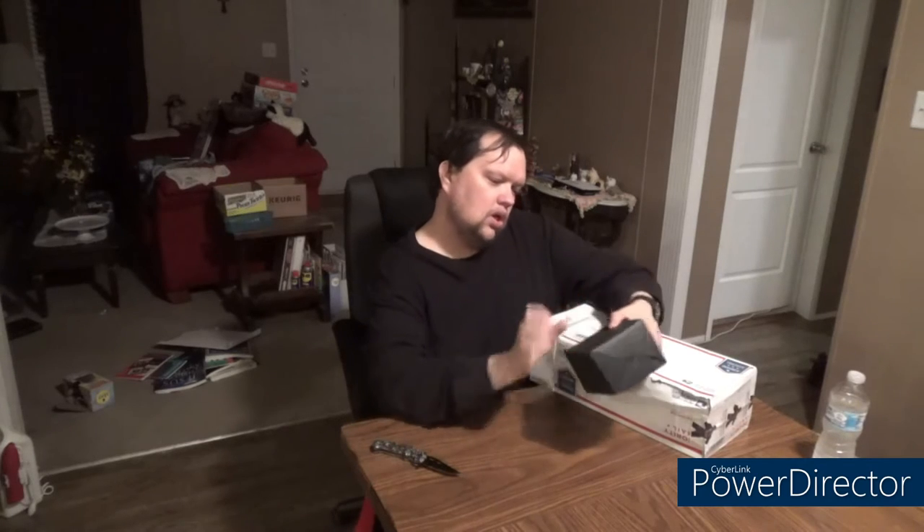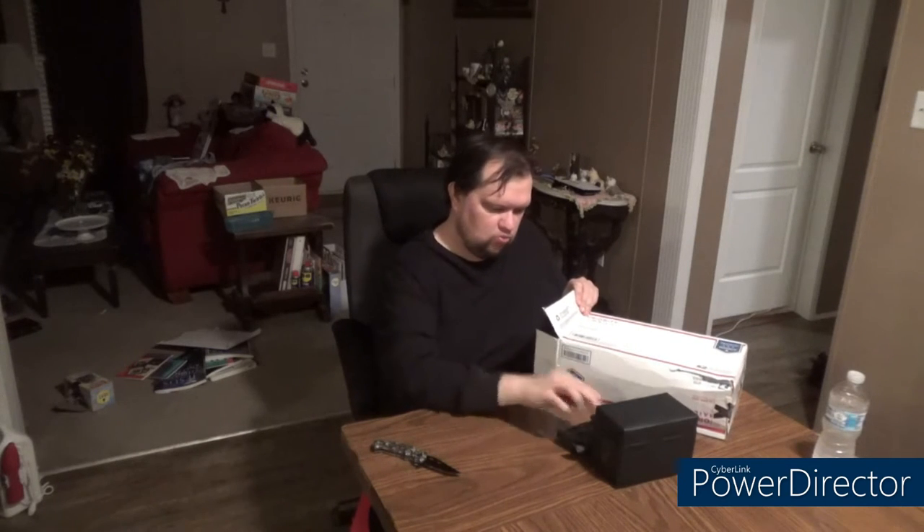Okay, so the items are individually wrapped. I'm going to take them all out and we'll go from there. They're labeled very nicely — this was done very, very nice. I'm very, very impressed with the packaging.